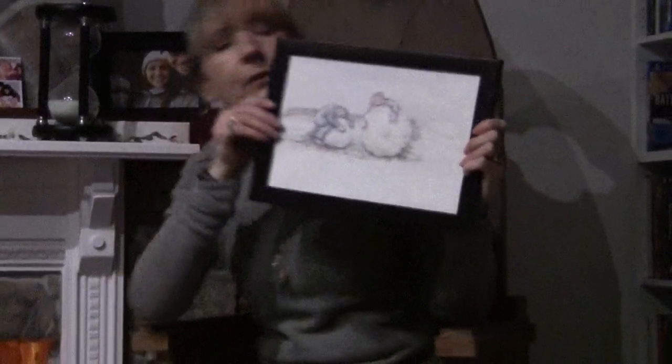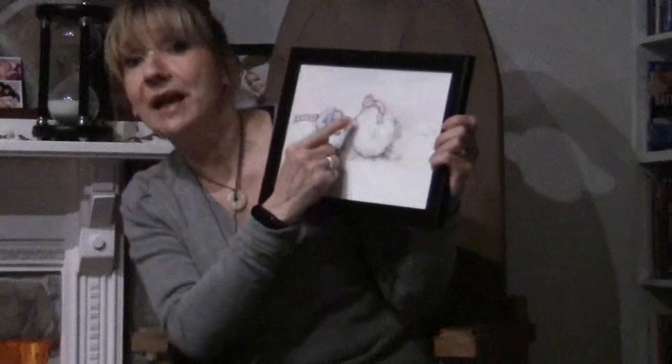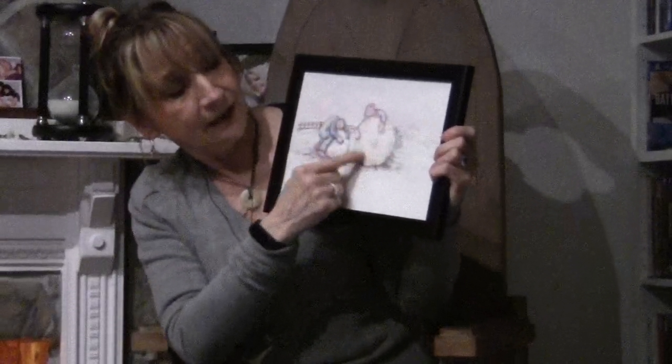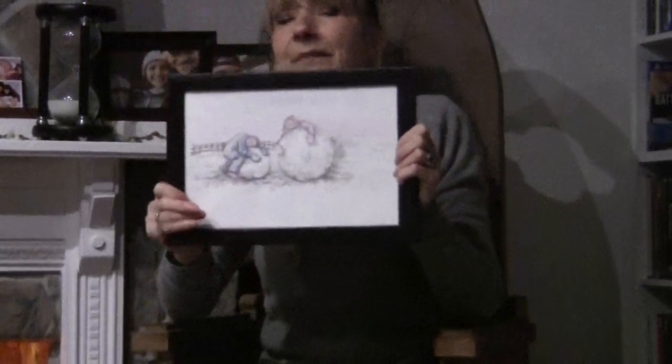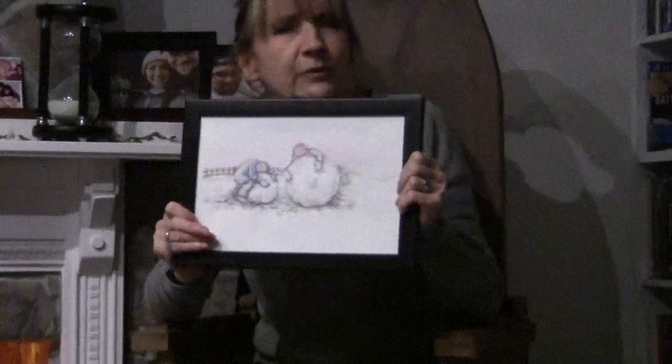That was the story of Cheeky Pete and Fiona and the Disappearing Snowman. Maybe you can build a snowman in the garden, or even two. You could even paint a picture of a snowman. Why don't you paint a picture like I did of a snowman? Or even two snowmen. Make a big snowball and a small snowball and make a snowman. And maybe make it a little friend like Cheeky Pete and Fiona did.